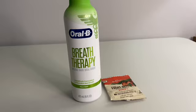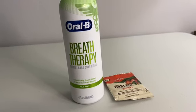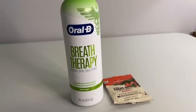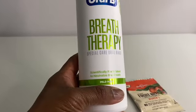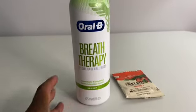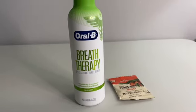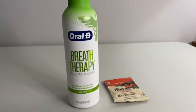This is the Oral B Breath Therapy Special Care Oral Rinse, mild mint, 16 ounces. It is $11 and 49 cents. If I had to buy this at full price I'd be mad — I'm not paying $11 and 49 cents for mouthwash when I can get Colgate or Crest for no more than $3. But when I get the coupons, I can buy it.